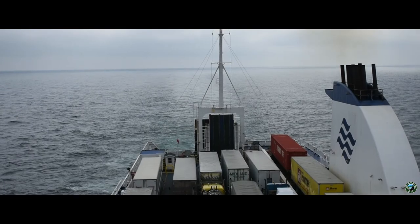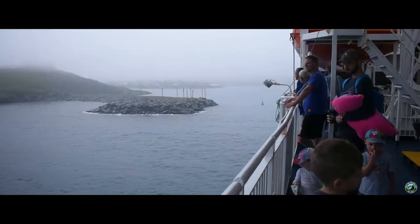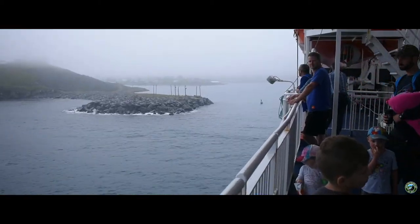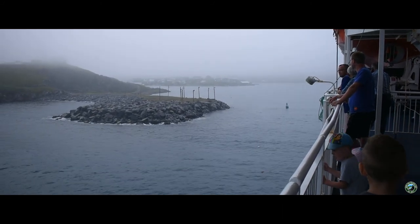We enjoyed our seven-hour voyage from Nova Scotia to Newfoundland. We believe the ferry is one of the most unique, fun, enjoyable ways to travel, and it appropriately touches on the seafaring history of Newfoundland and the Atlantic provinces.